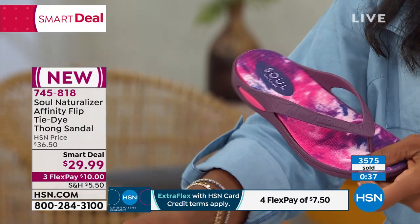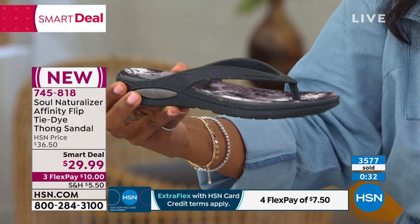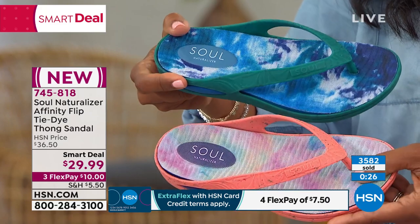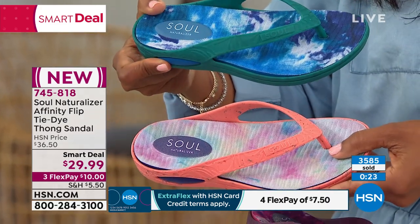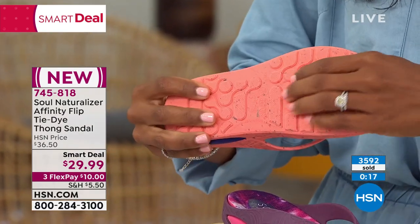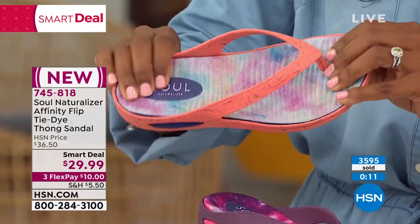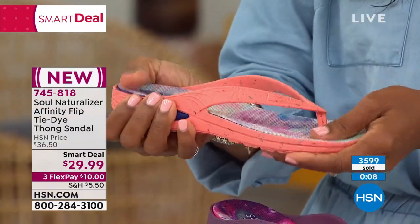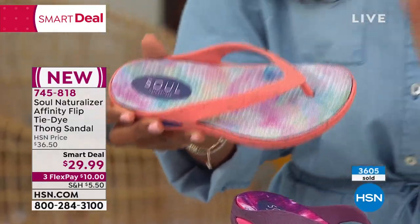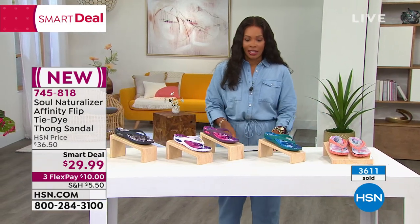It's a joy to be your ambassador for Soul Naturalizer. We've been around for a hundred years, and Soul Naturalizer is a division of that company. This is contoured for a woman's foot — we were the first company to design shoes for that. You've got exclusivity, comfort, easy care, advanced technology, and all-through comfort: soft foam lining, antimicrobial — so breathable — arch support with memory foam, lightweight and flexible. And you can see 745-818 is the item number. Get as many colors as you want — take advantage of that smart deal.